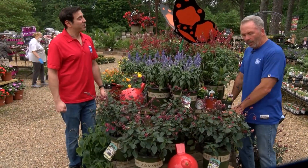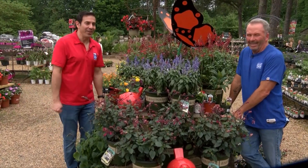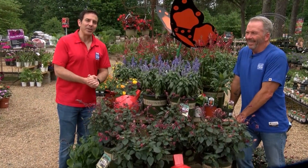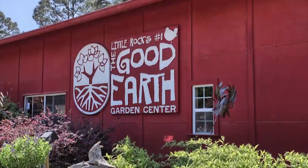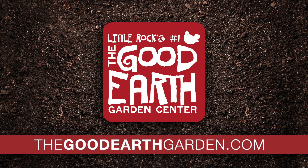You can make some nice pots out of these too — but that's a story for another day. That's about all the time we have for this week. Join us back here next week on The Good Earth Greenhouse. See you next week!